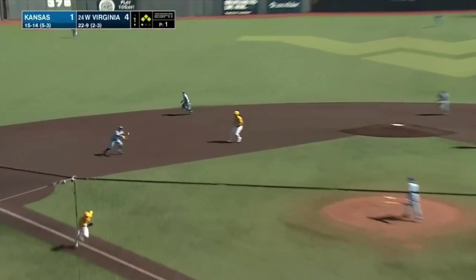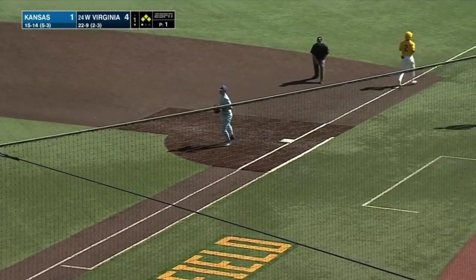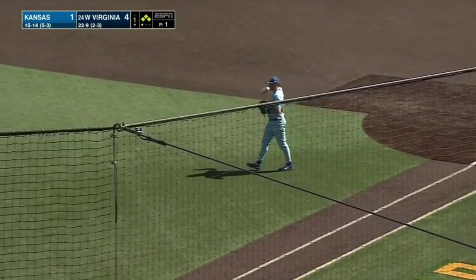Here's Tevin Tucker batting in the ninth spot, swinging away. Chopper towards third — Brooks to second, back to first — not in time. Tevin Tucker with his speed.